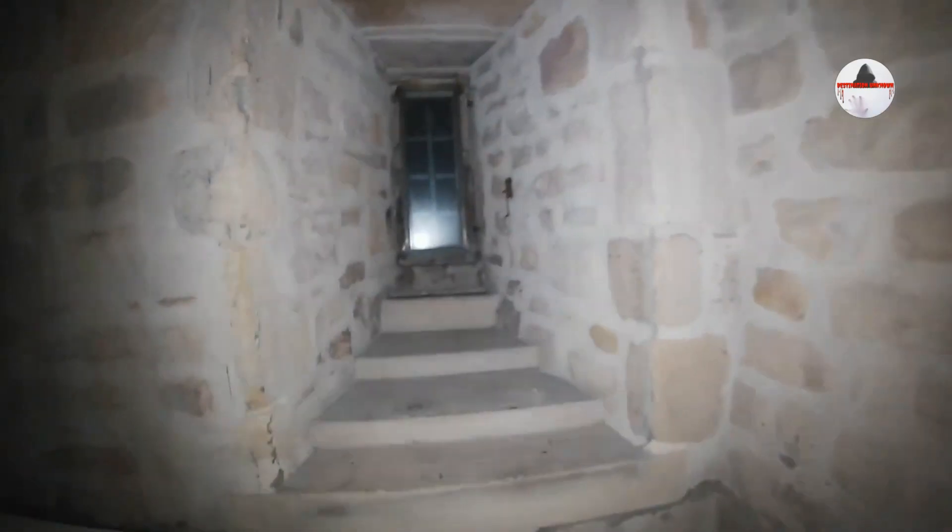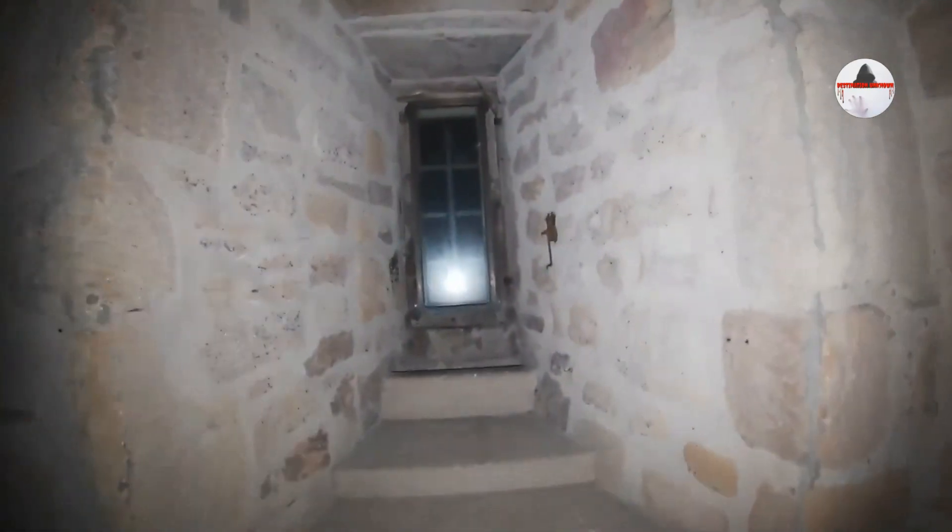Now on this ghost hunt tonight we have had some activity of the jailer, who's been walking around and making the EMF go off, catballs and answering questions via catball on EMF, and he did do a bit of rapping and running at tables.